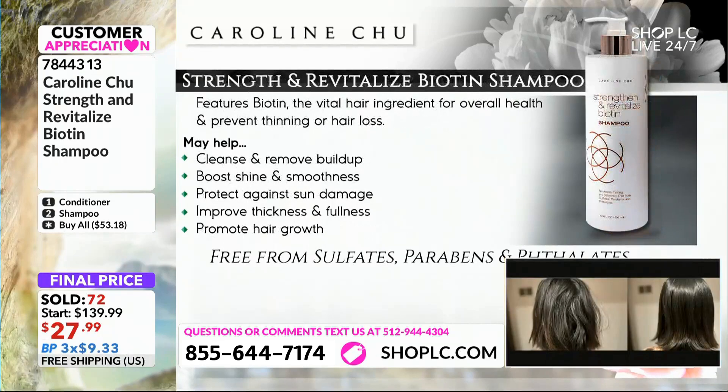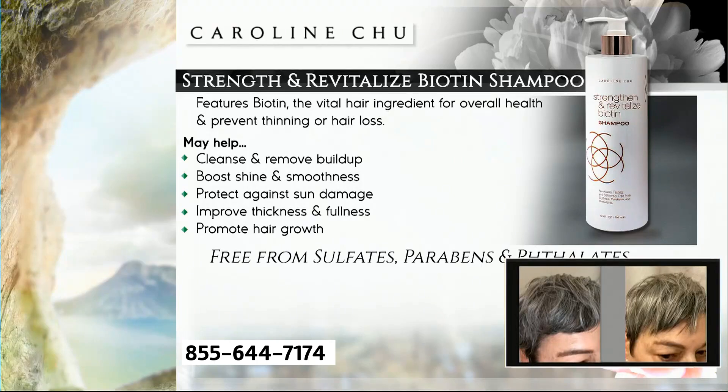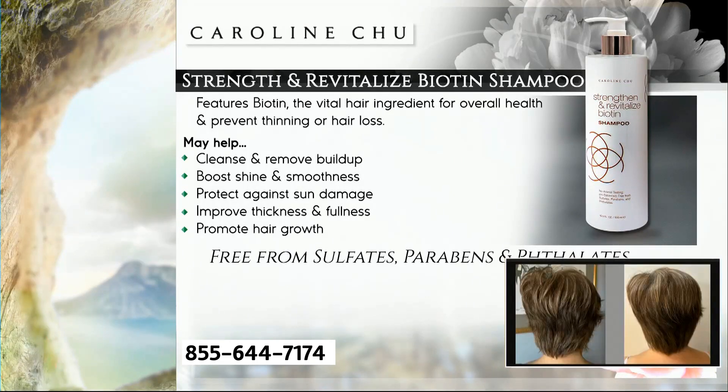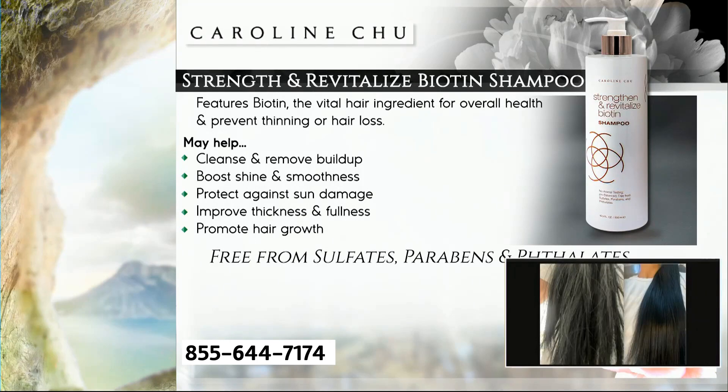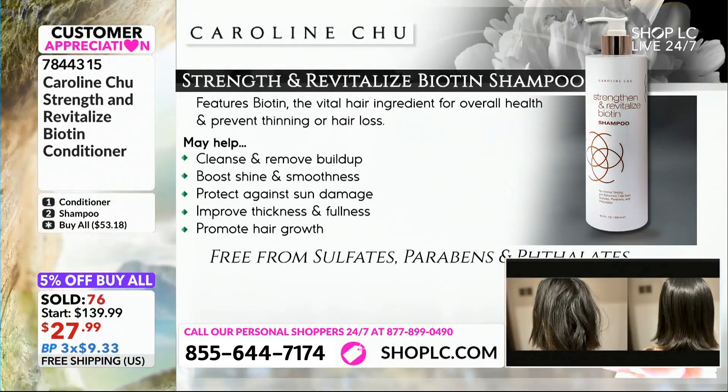72 of these are gone and the phone lines keep getting busier and busier. Everyone's doing the system — everyone's doing the shampoo and the conditioner. Carolyn, can we do a deep dive on the conditioner, the kinds of things that are in it and how it strengthens and smooths and shines, all the things? Can we talk about the conditioner specifically?